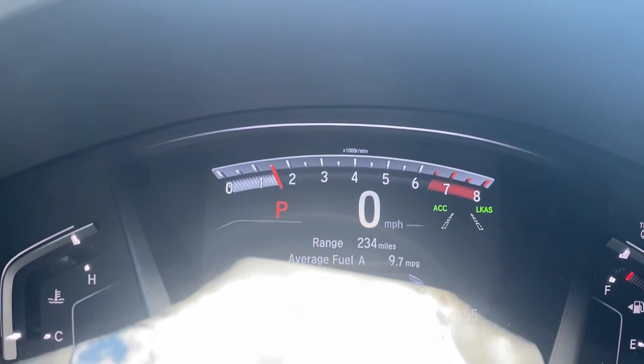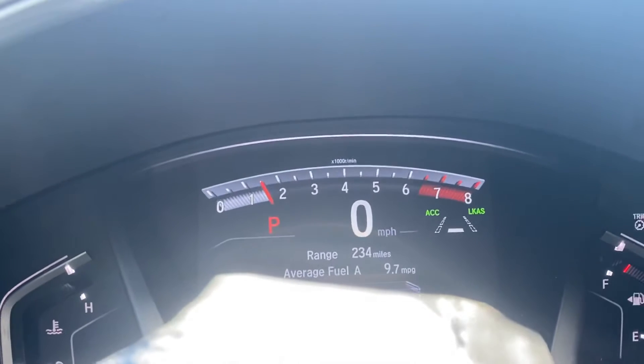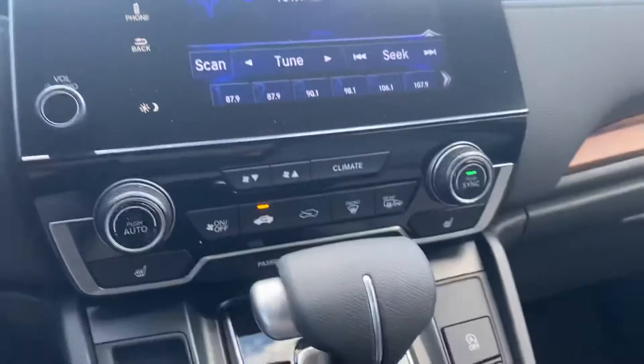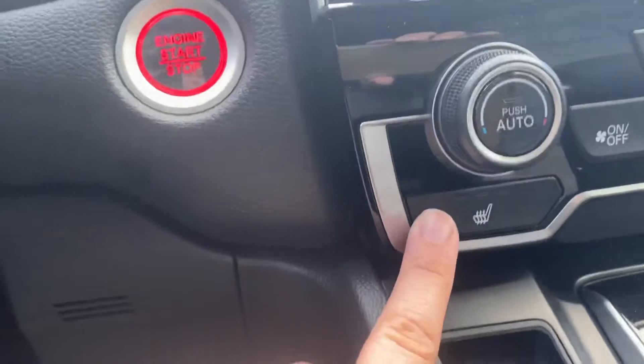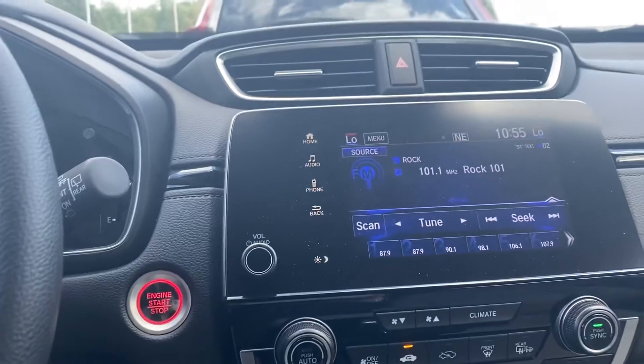Once it's active, it will keep you in the middle of the lane. You do have Lane Depart as well. Dual Climate Control. Heated Seats. Touch Display, as well as Apple CarPlay.